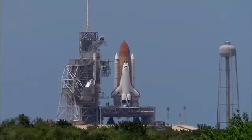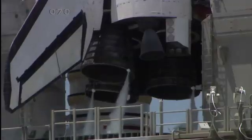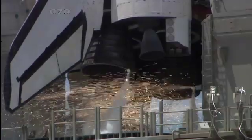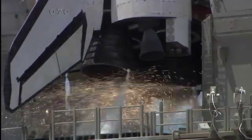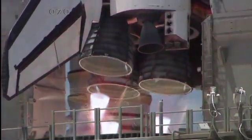Sound suppression water system activated. T-minus 13, 12, 11, 10, 9, 8. Go for main engine start. 6, 5, 4, 3, 2, 1,